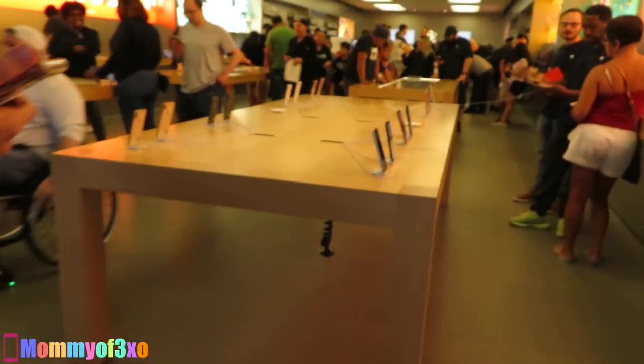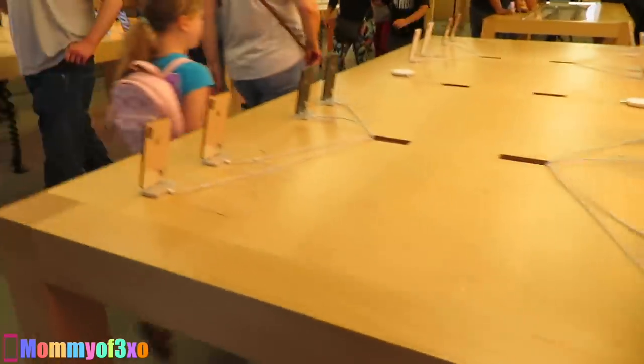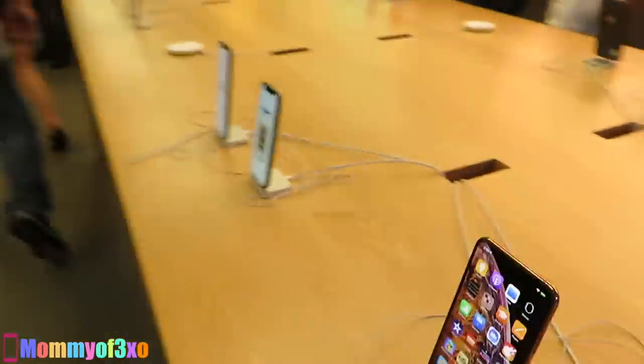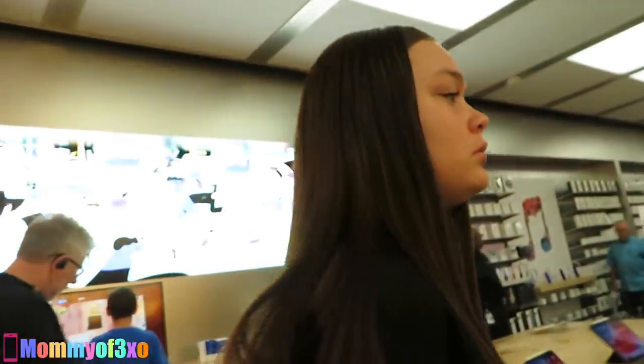Hey everyone, stop what you're doing, go to the comment section below and comment what you think is the least expensive item in the Apple Store. We're gonna look around and see. These iPhones are definitely not it — they're actually one of the most expensive things. Maybe a charger, like a plug or a base.